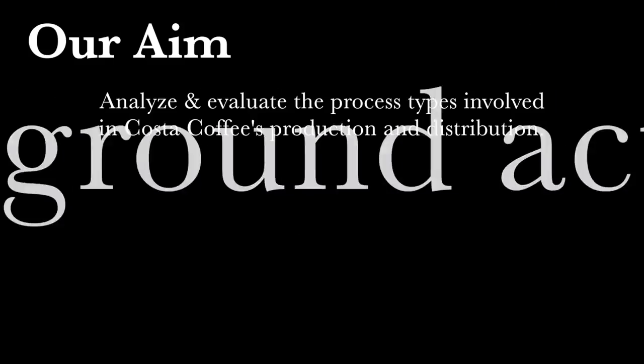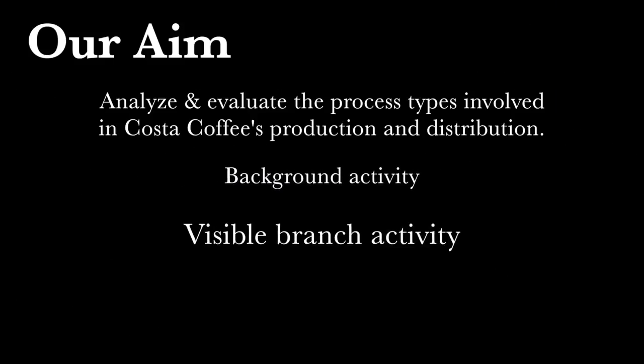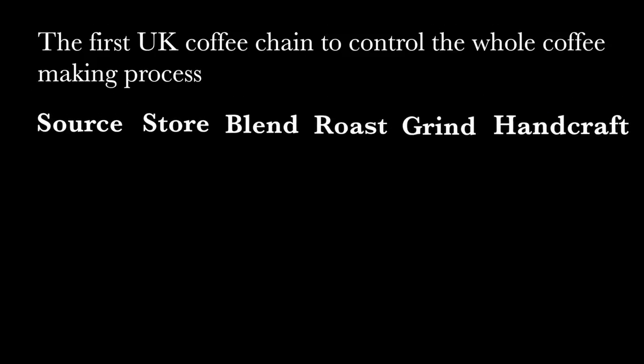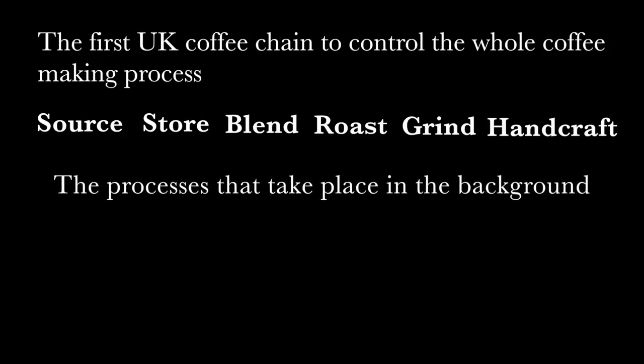We will begin this video by analyzing what happens in the background and then moving on to the processes that are visible to customers like us. Costa Coffee was the first UK coffee chain to control the whole coffee-making process from start to finish. They source, store, blend, roast, grind, and handcraft all of their own coffee. In the following section we will talk about the processes that take place in the background and out of sight from Costa Coffee customers.